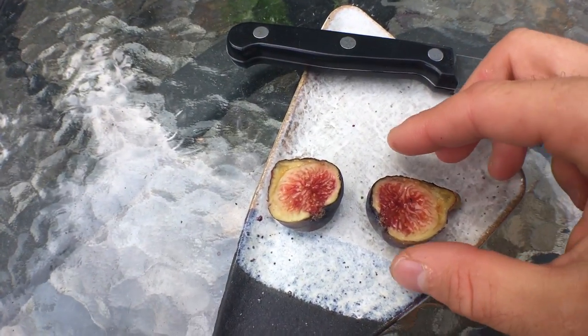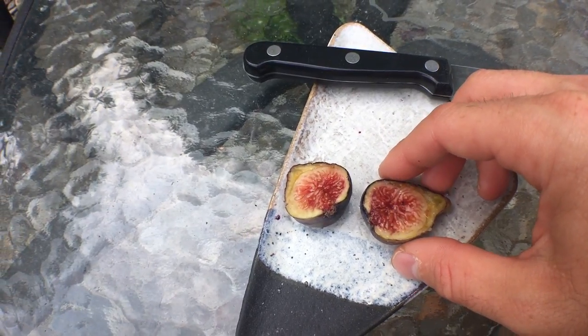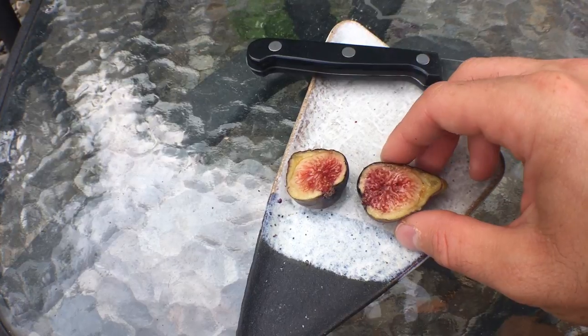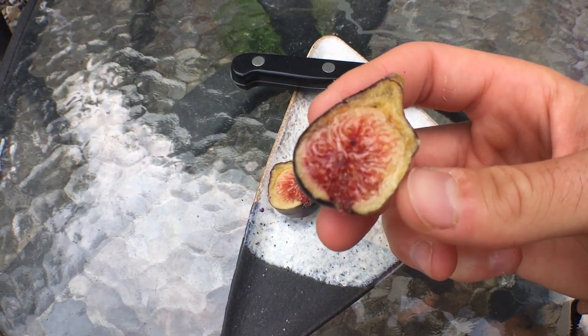You may, however, prefer a fig that is a honey fig — amber on the inside, yellow on the outside. But in my honest opinion, it's not as complex as something like this.